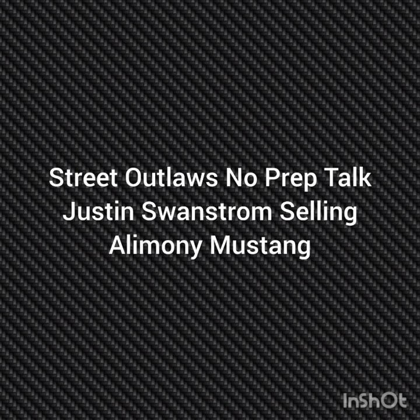Well, hello everybody, this is Street Outlaw's No Prep Talk. Today we're going to talk about Justin Swanstrom selling his Alimony Small Tire Mustang. Please subscribe and comment and stay tuned for a lot more videos coming, all about the Street Outlaw's No Prep Kings Race Series and all the other Street Outlaw shows.